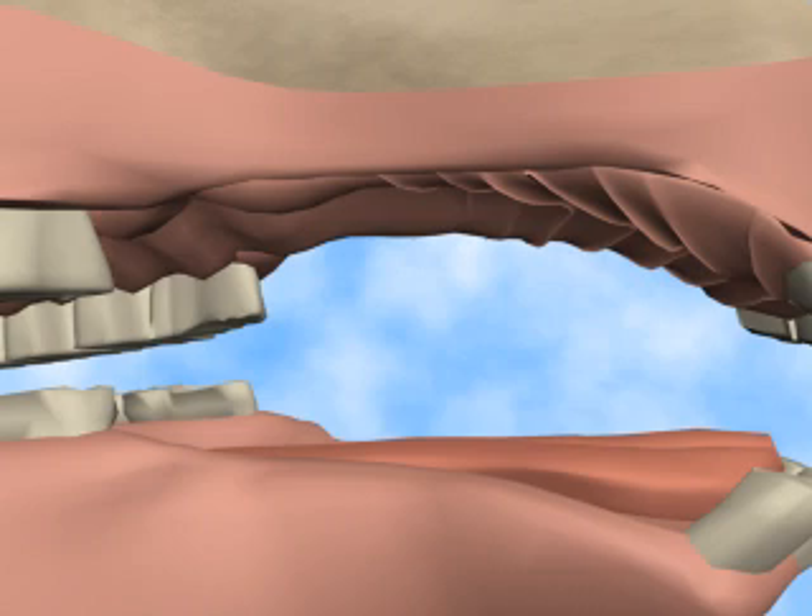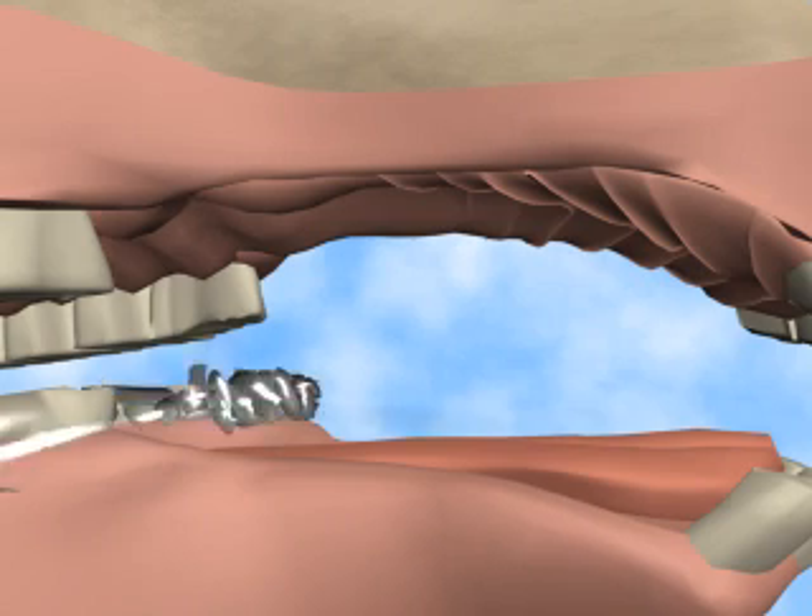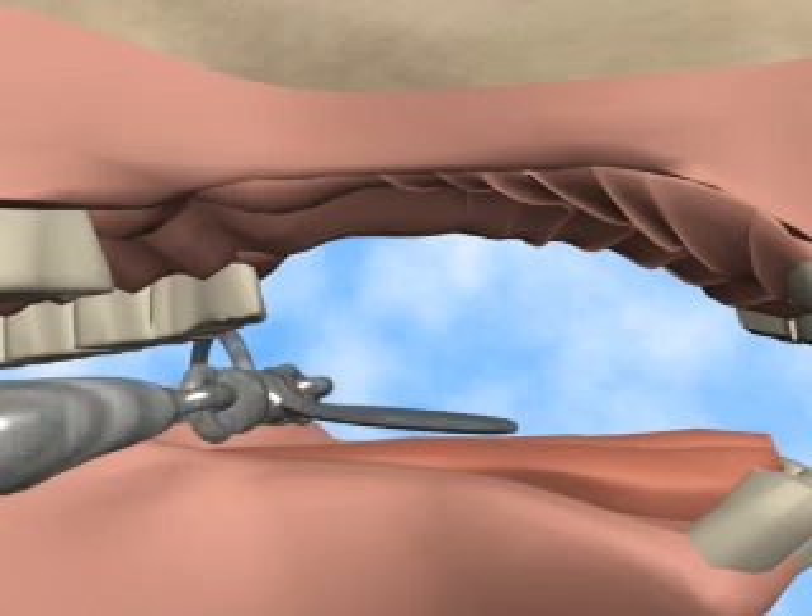I will not list all the devices, but I'll take the spoon bit as an example. With such a bit, the horse cannot put his tongue over the bit, but it does not stop the pain.